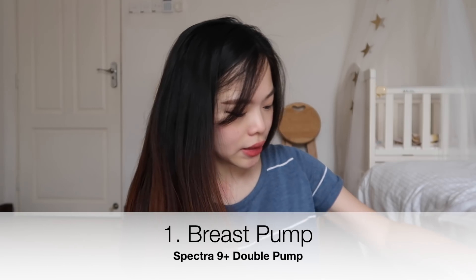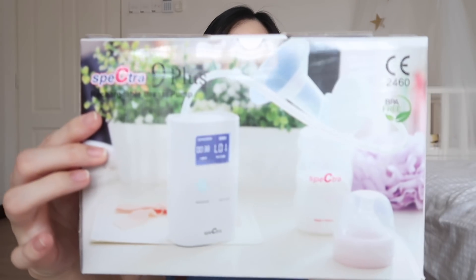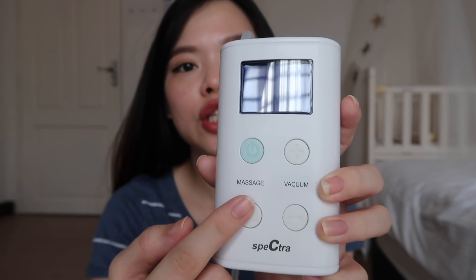First, let's start with breast pumps. I'm currently using the Spectra 9 Plus double pump. I personally quite enjoy using it — I have no complaints. It comes with a massage function and a vacuum function. The massage function has five levels and the vacuum has eight levels. I personally use the massage function to pump my milk instead of the vacuum, because the vacuum is quite painful and not very effective for me. The massage function is much more effective.